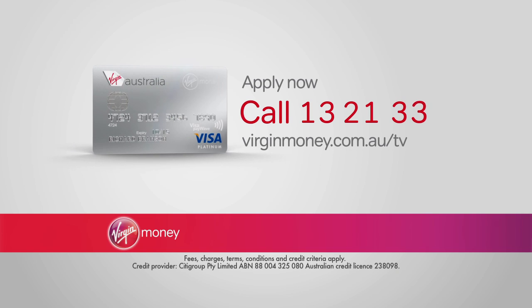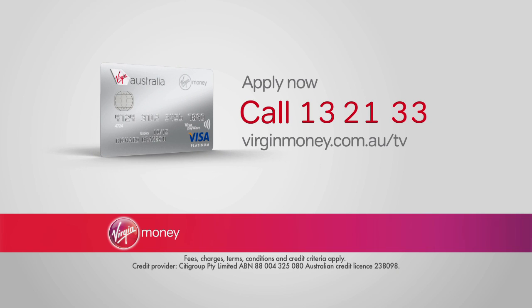Call 13 21 33 or visit virginmoney.com.au to apply for the Virgin Australia Velocity Flyer Card.